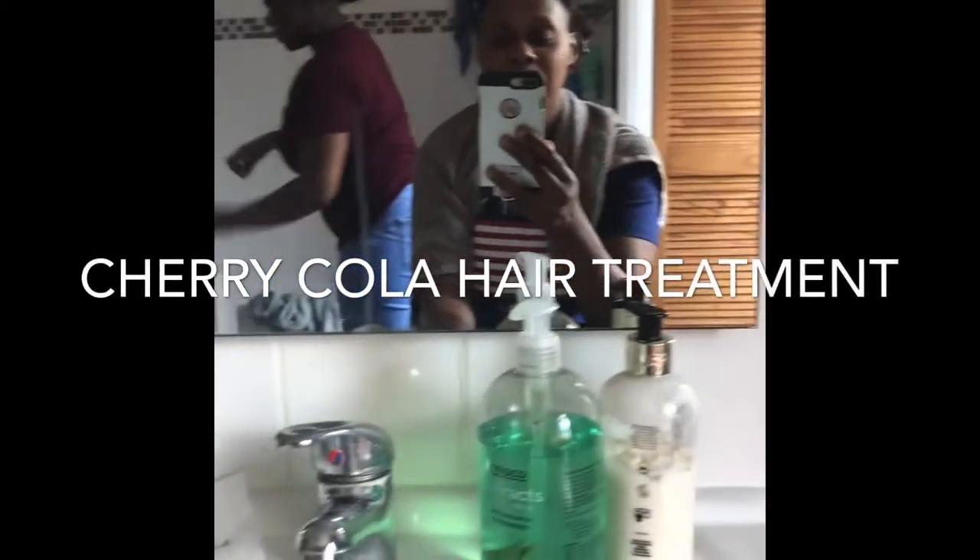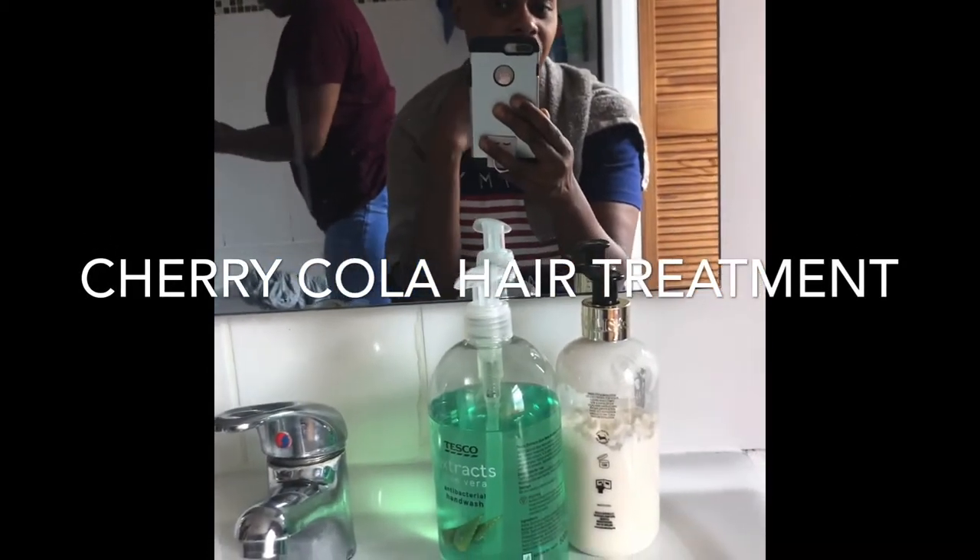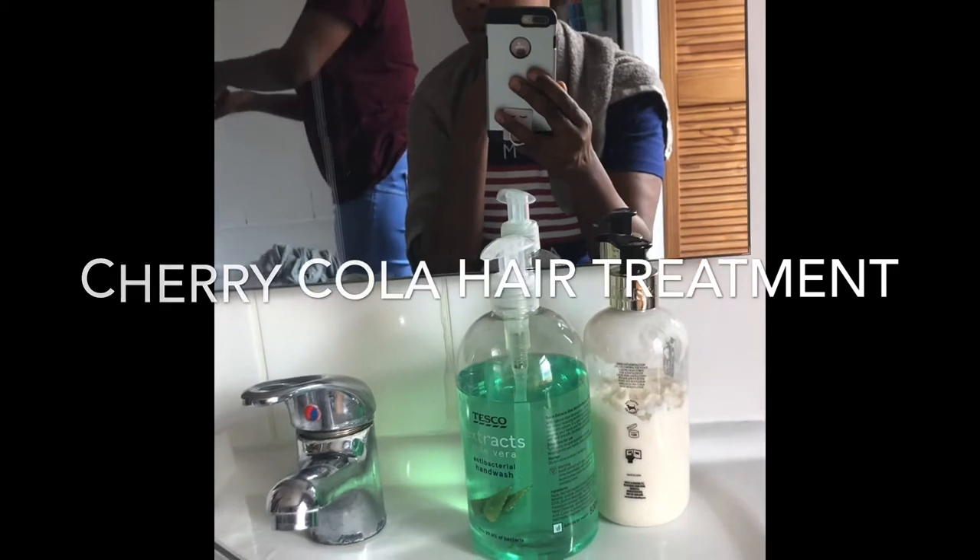Hey guys, welcome back to my channel, Creative Nikki. Today I'm going to show you we're applying some cherry cola treatment.